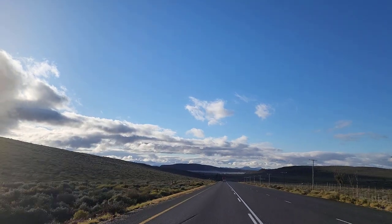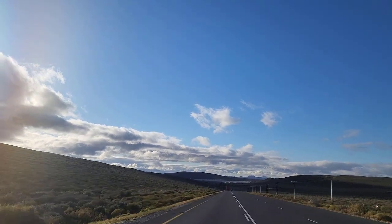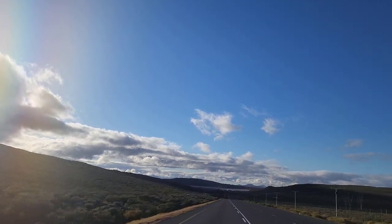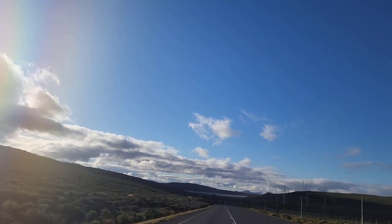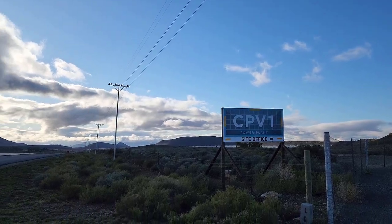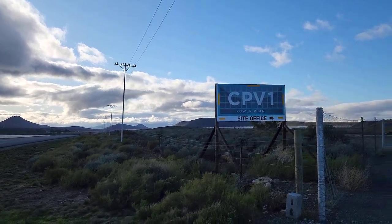There in the distance is a massive solar farm, just outside of Toast River. Wow, it looks enormous. Is that the aerial shot you showed me of the hundreds of solar panels on Google Earth? Yes. We just saw the turn off here to the solar farm — CPV1 power plant, site office.